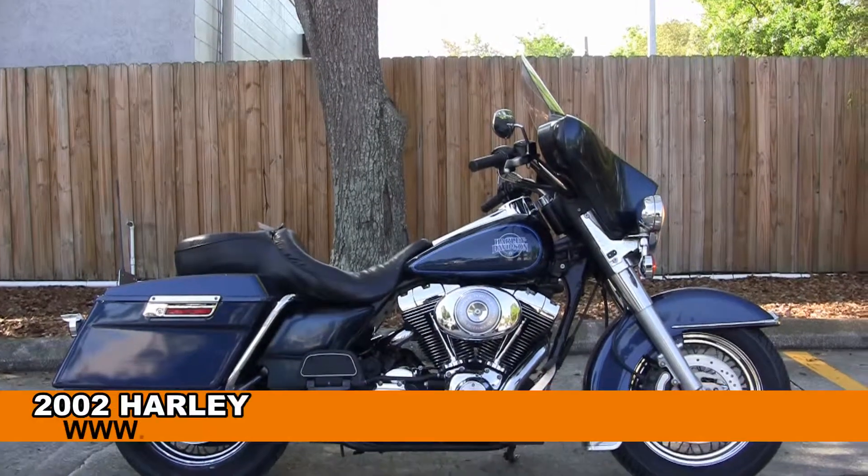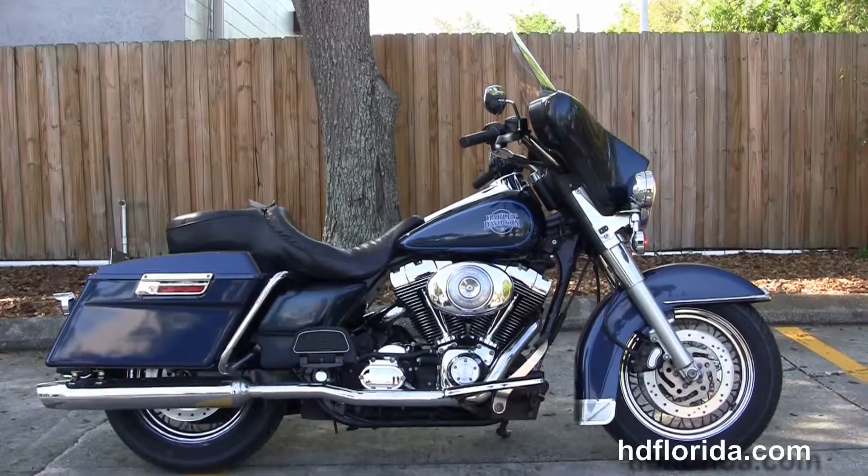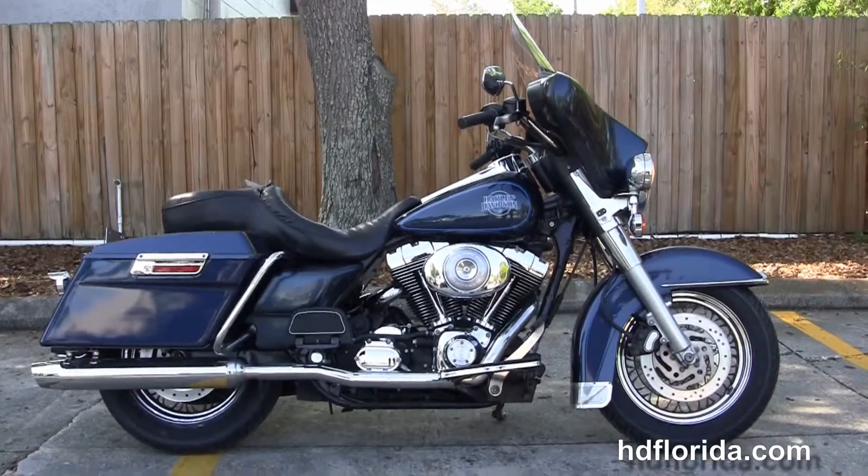Welcome everyone to the world-famous Harley-Davidson of Florida. Today I've got for you this excellent used 2002 Electra Glide Classic.